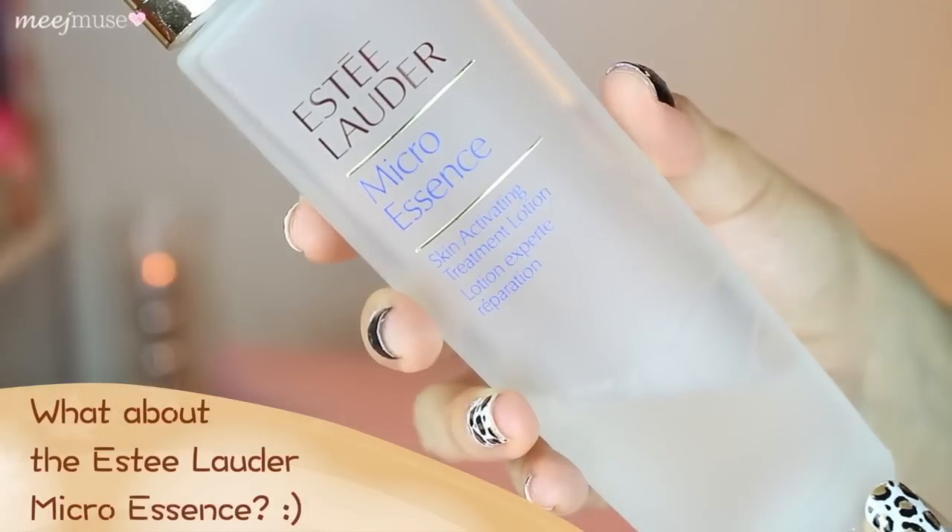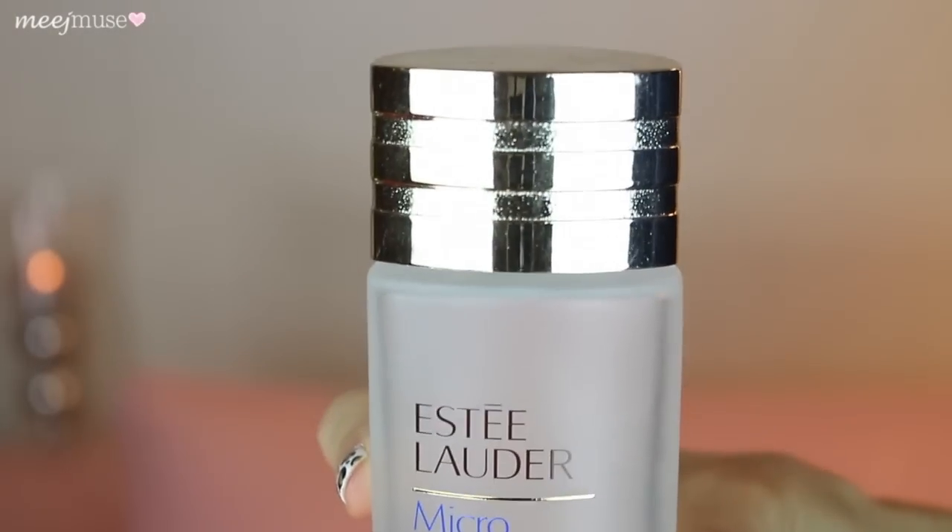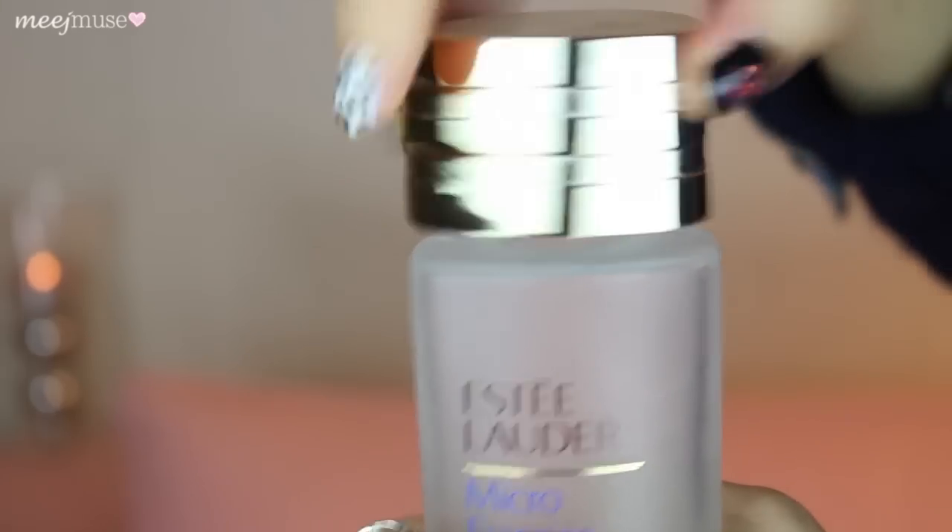Moving on to Micro Essence by Estée Lauder, which I started using this year. I've been using it for about six months and as you can see it's a beautiful frosted glass bottle with a kind of triangular shape at the top that becomes round at the bottom, and it's got a gold twist-open cap. The SK-II is also twist-open but you can buy the pump separately for the larger quantity ones. This is the Skin Activating Treatment Lotion.